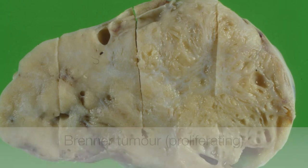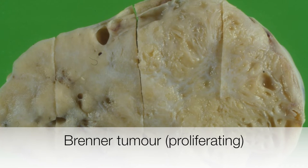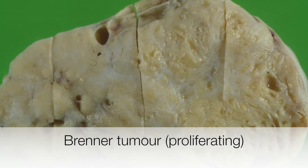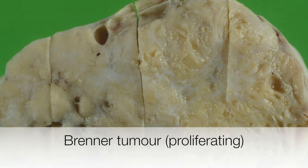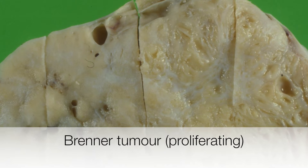This is the gross appearance of a Brenner tumour — in fact this is a proliferating or borderline Brenner tumour — and this has a solid white, slightly yellowish cut surface that in areas contains cysts.